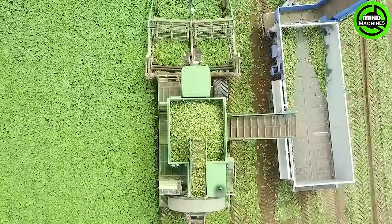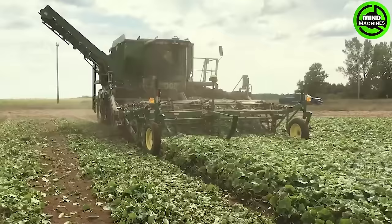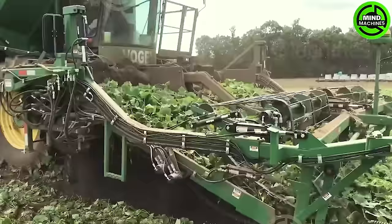The cucumber harvester is a marvel, effortlessly collecting tons, maximizing efficiency, and minimizing labor costs. A true time and cost-saving innovation.